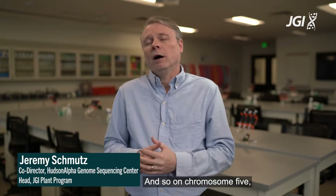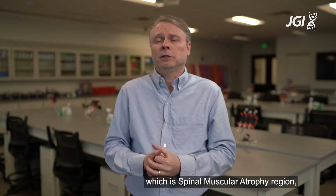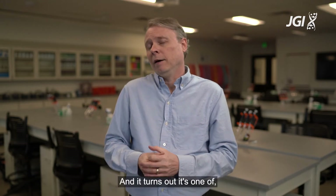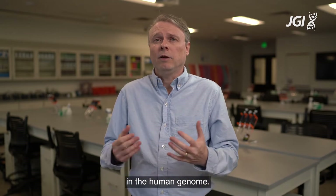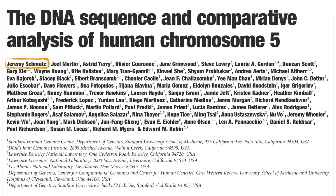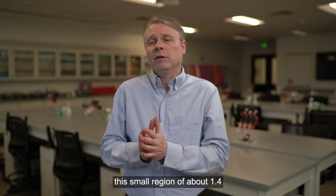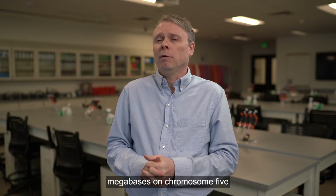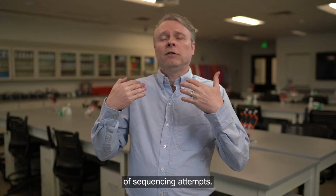On chromosome 5 there is a region called the SMA region — the spinal muscular atrophy region — which is a devastating disease. It turns out it's one of, if not probably the most complicated area in the human genome. I think of it as my chromosome. Just to address this small region of about 1.4 megabases on chromosome 5 actually took hundreds and hundreds of sequencing attempts.